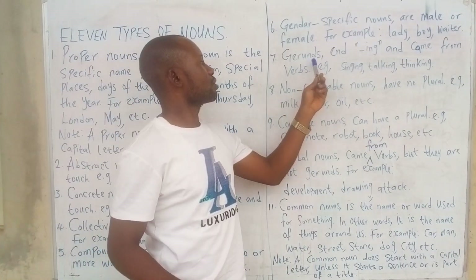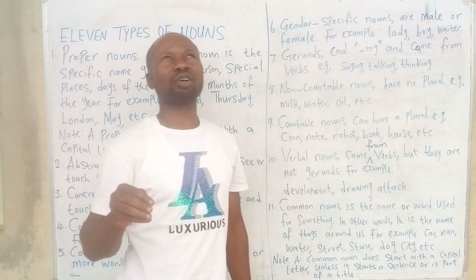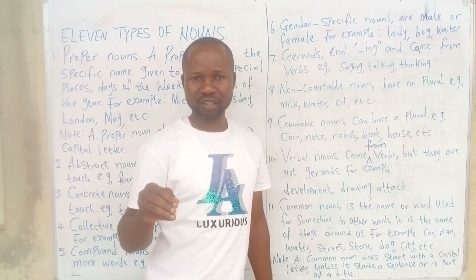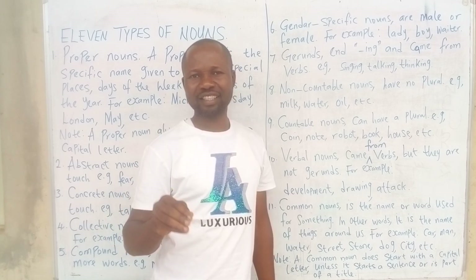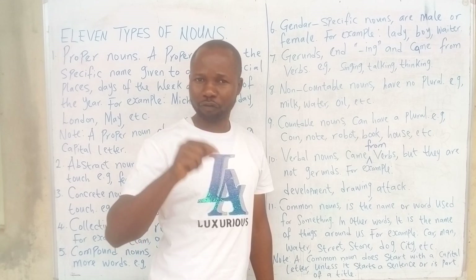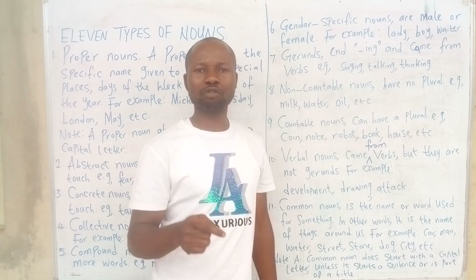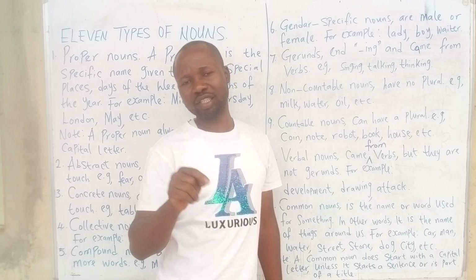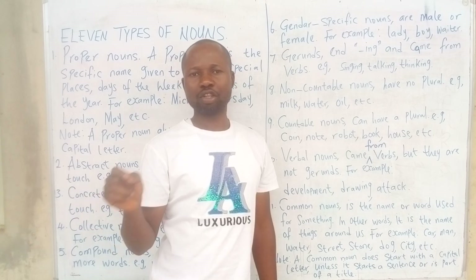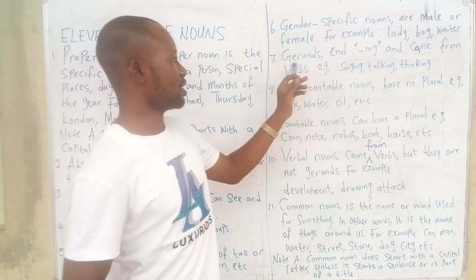A gerund ends in -ing, which comes from a verb. A gerund simply means when a verb ending in -ing form acts as a subject in a sentence, thereby occupying the place of a noun. For example: 'Jumping is a good exercise' — the subject is jumping. 'Dancing can be too dangerous for a little child' — the subject is dancing. More examples of gerunds: singing, talking, thinking.